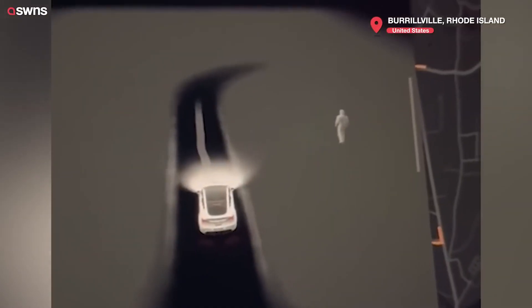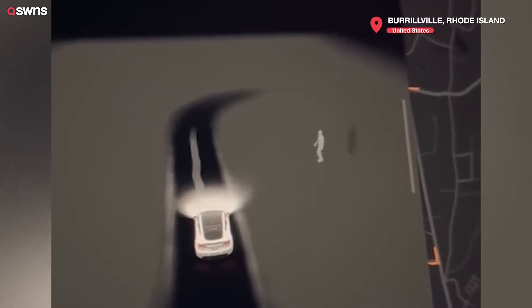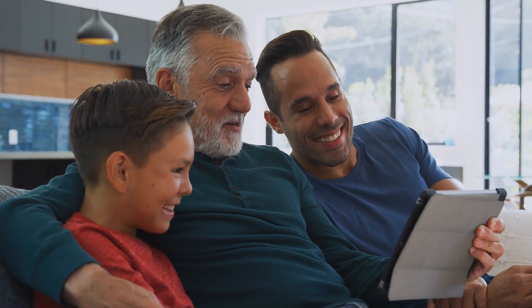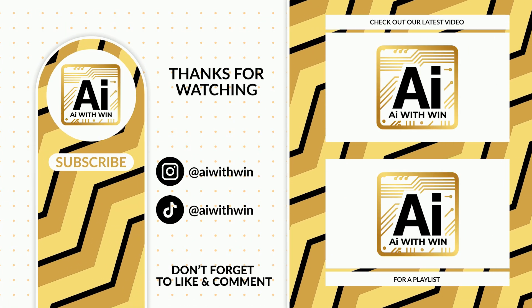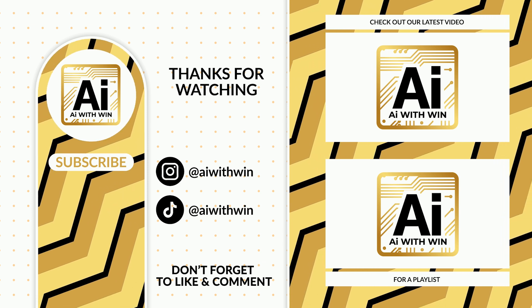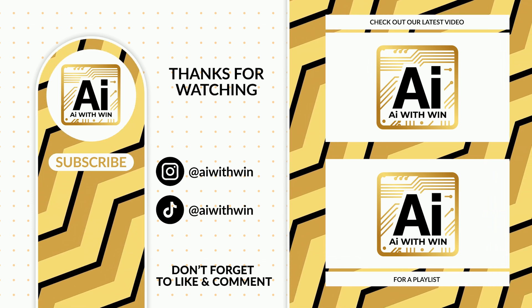What do you think? Have you experienced anything strange with your Tesla or another car? Drop your thoughts in the comments below. If you enjoyed today's deep dive into Tesla tech and the paranormal, don't forget to like the video, subscribe for more intriguing content, and hit that notification bell so you never miss an update. Until next time, keep your eyes on the road and on your Tesla's screen — because you never know what you might see.